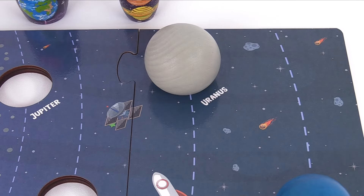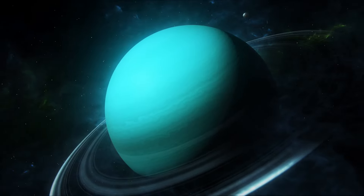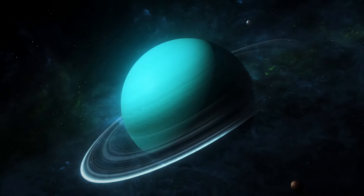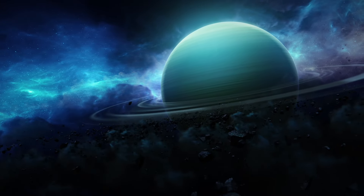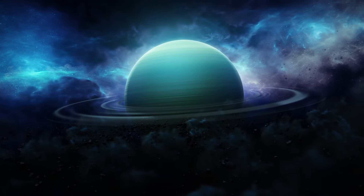Now I'll just take this Uranus nesting doll and place it right here. Wow, there it goes. It's Uranus. Uranus is surrounded by a set of 13 rings. We already know it's an ice giant and it has a thick atmosphere made of methane, hydrogen, and helium — that's the stuff we put inside balloons to make them float. Whoa, Uranus is lopsided. That means it spins on its side.